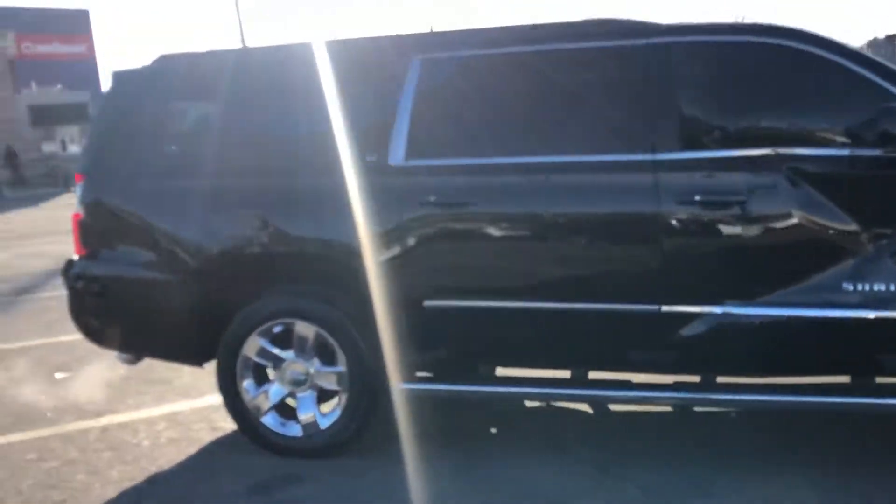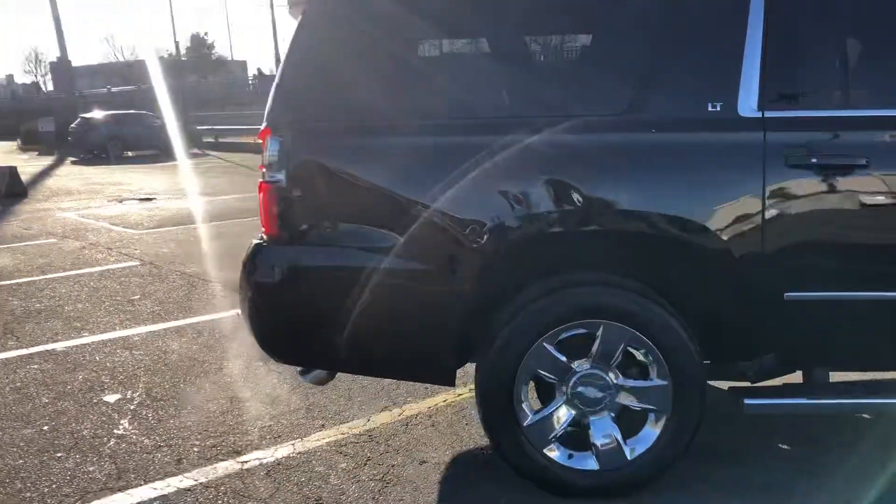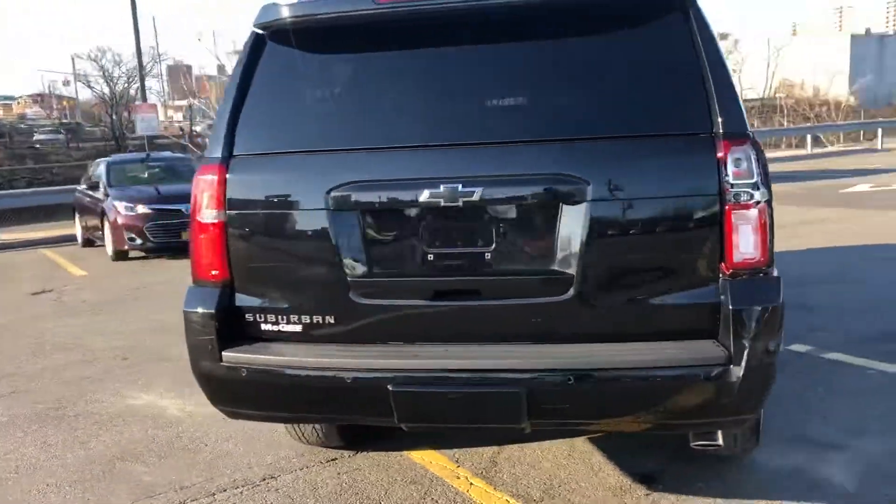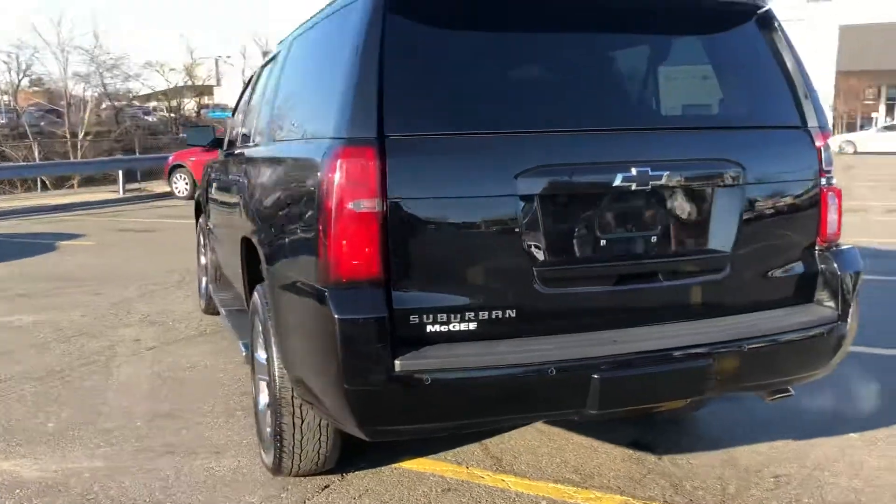Otherwise it really runs and drives great. It's got some minor repairs to the back as well with the tail light. It's in great condition with only 29,000 miles.